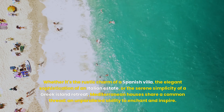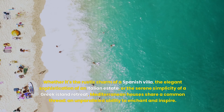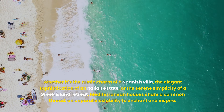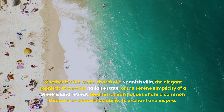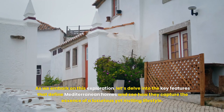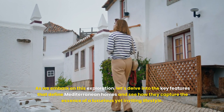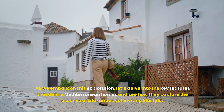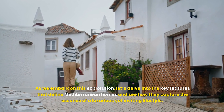Whether it's the rustic charm of a Spanish villa, the elegant sophistication of an Italian estate, or the serene simplicity of a Greek island retreat, Mediterranean houses share a common thread — an unparalleled ability to enchant and inspire. As we embark on this exploration, let's delve into the key features that define Mediterranean homes and see how they capture the essence of a luxurious yet inviting lifestyle.